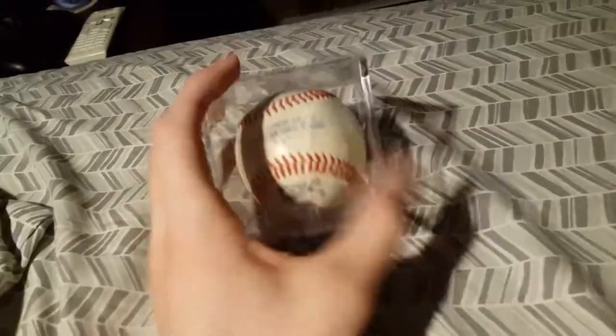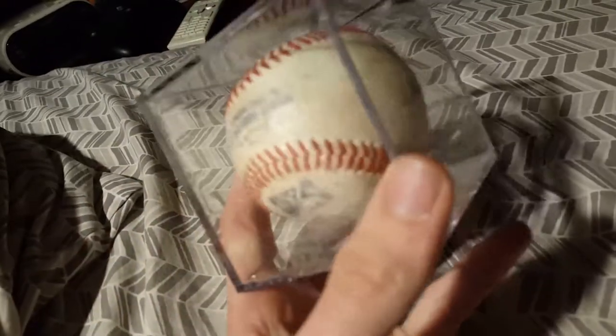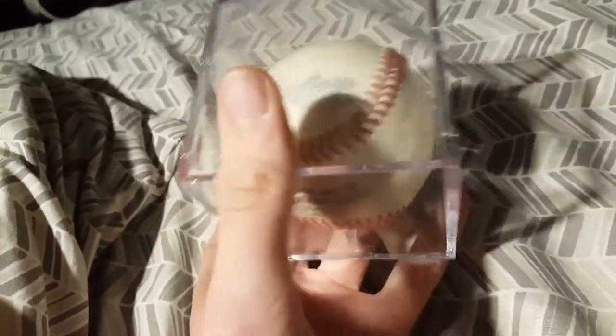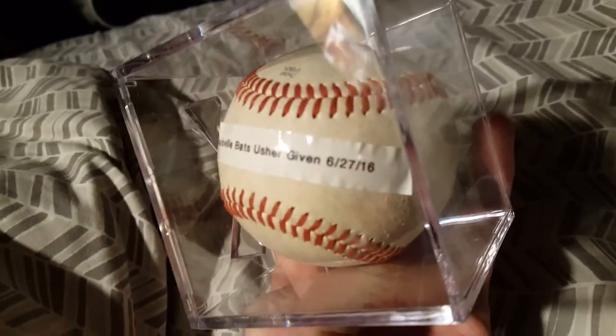This one is my only International League ball, and despite having gone to several Lehigh Valley Iron Pigs games over the years as well as a Scranton game this year, this is actually not from either of them — it's from Louisville, the one game I went to there. It's not a foul ball; I'll assume it's a batting practice ball or something. We actually made friends with the usher down there. In the eighth inning he asked if I'd gotten a ball, I said no, and here we are. Louisville Bats, usher-given, June 27th, 2016.